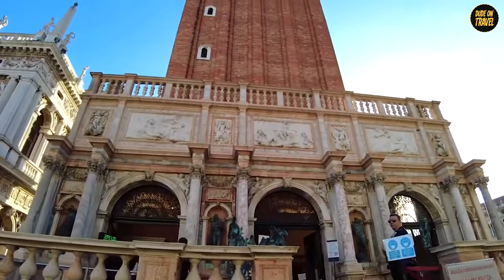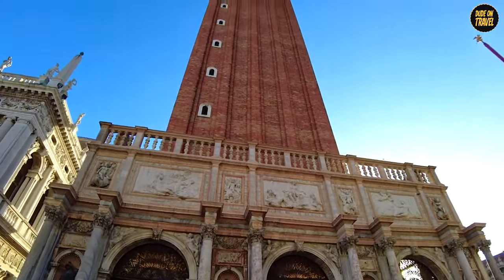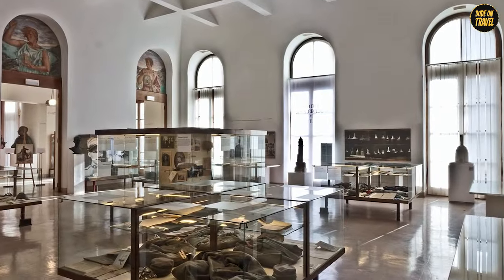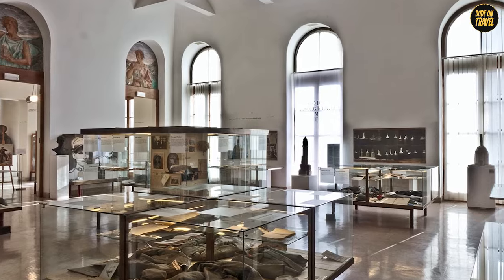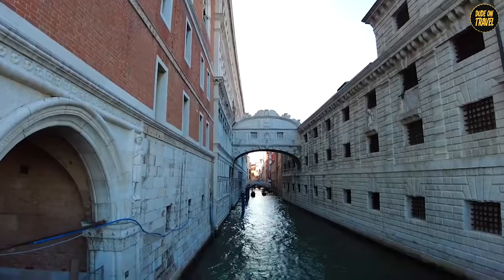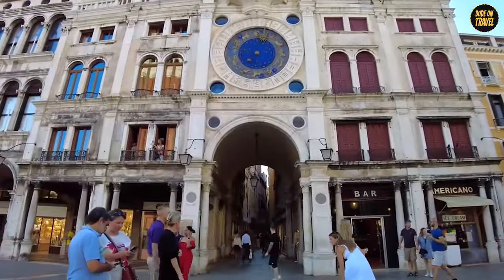Think of it as Italy's very own thank-you note to its first king, but in marble and grandeur. Inside, you'll find the central museum of the Risorgimento, which is like a treasure trove of Italy's journey to becoming a nation. It's got everything from historical documents to relics — history buffs, you're in for a treat.